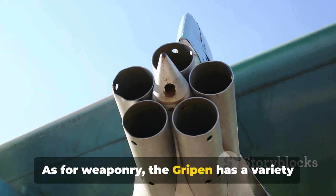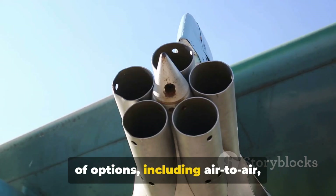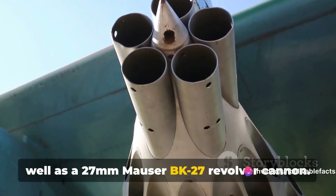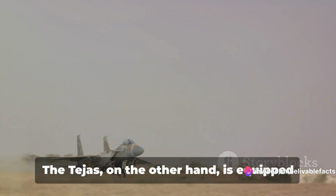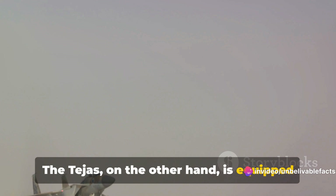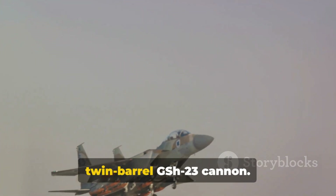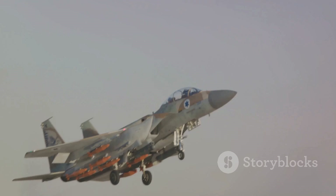As for weaponry, the Gripen has a variety of options, including air-to-air, air-to-surface, and anti-ship missiles, as well as a 27mm Mauser BK-27 revolver cannon. The Tejas, on the other hand, is equipped with air-to-air, air-to-surface, and anti-ship missiles, as well as a 23mm twin-barrel GH-23 cannon.